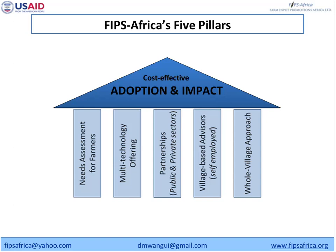The third pillar, which is very important, is partnership with the public and private sectors. In Kenya and Tanzania, the two countries we are working in, we are trying to establish strong linkages and partnerships with the private sector that supply inputs, and also with research institutions that are developing new technologies and improved varieties, which we are then able to disseminate to farmers.